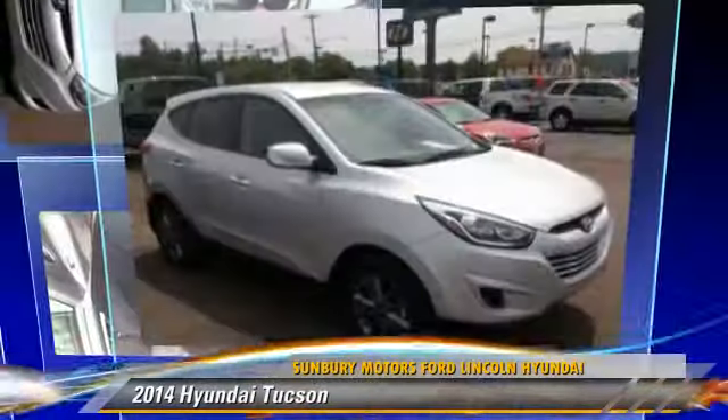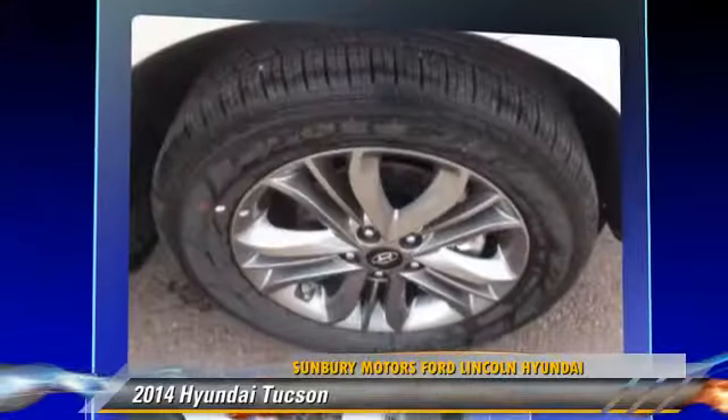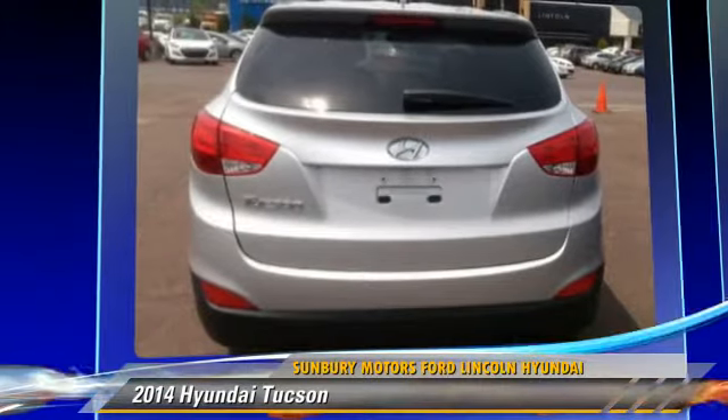Powered by a 2.0-liter 4-cylinder engine with an automatic transmission, this vehicle is well-equipped. Give us a call to schedule your test drive today.